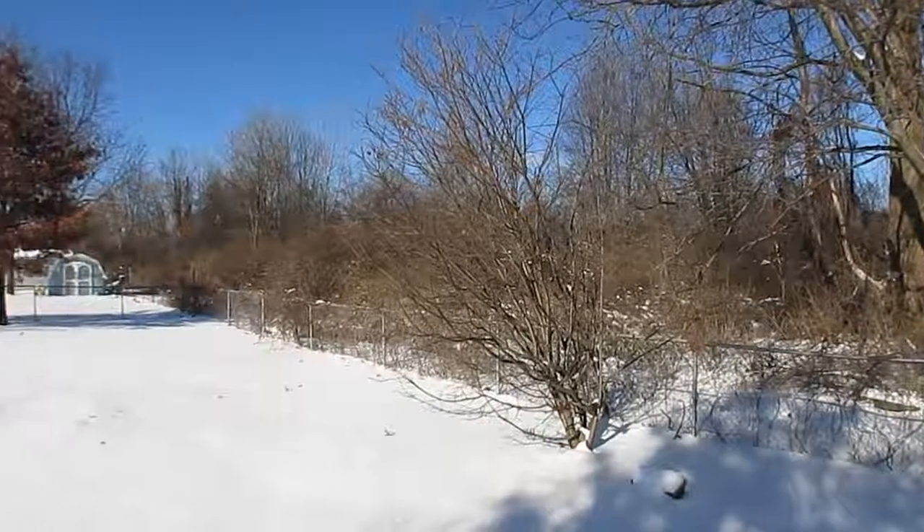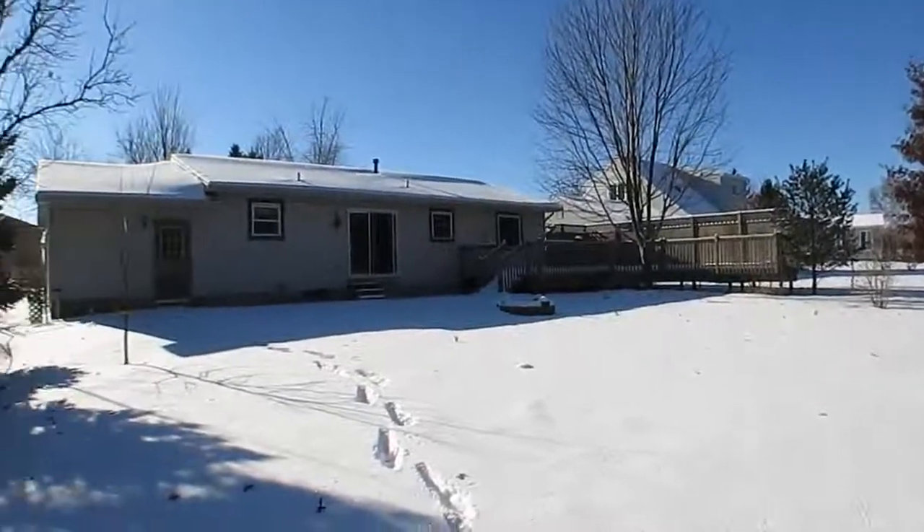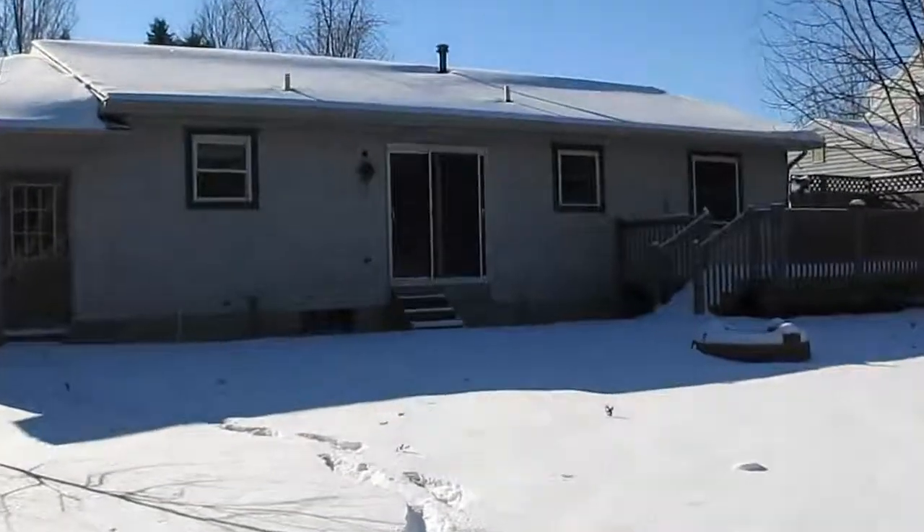Many updates have been done and the home is move-in ready. This is a great home in a great area with easy maintenance and won't last long.